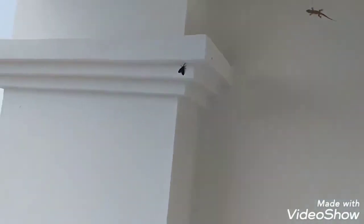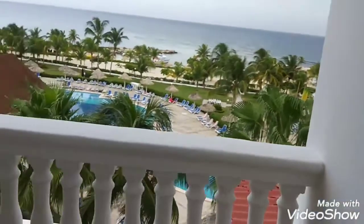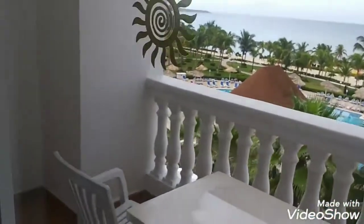I'll see you guys later — I got to get these people breakfast. Look on the wall, you can see a lizard right here. Long time I haven't seen a lizard. Alright, that's my video for today — Runaway Bay, live.